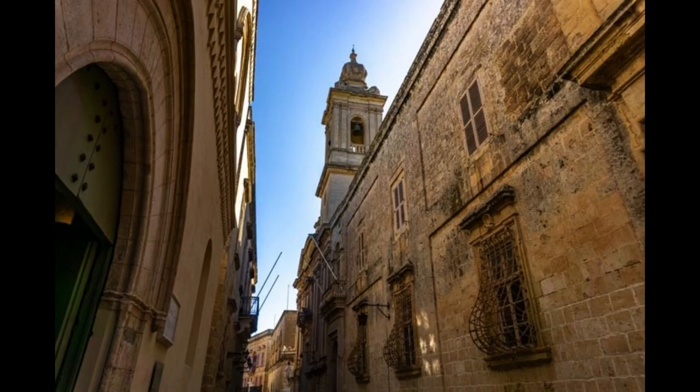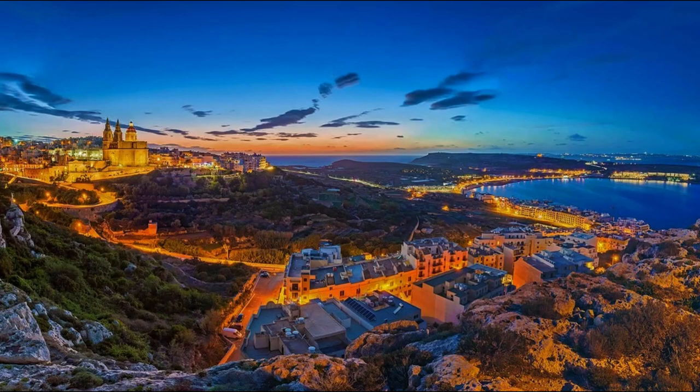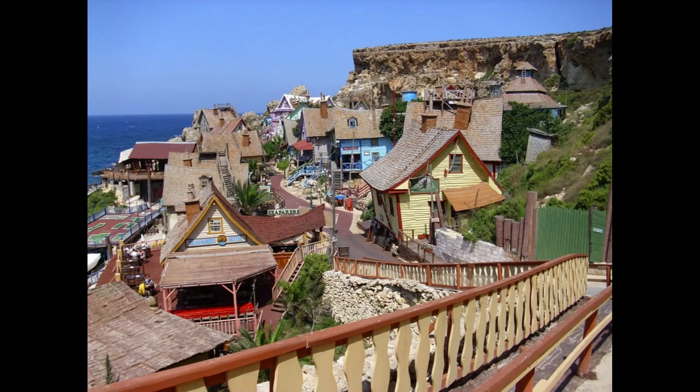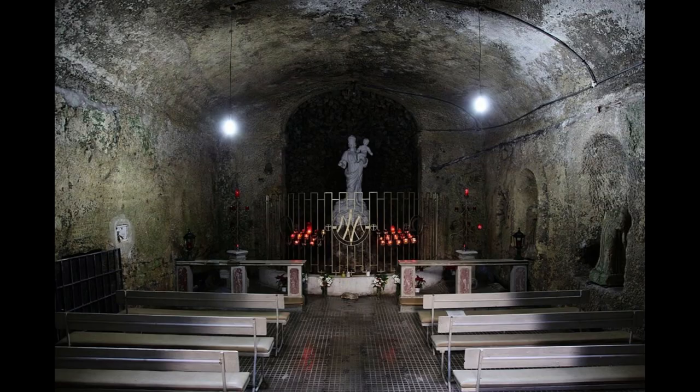The centre of Rabat, however, is only located about a five-minute walk away from the main gates of Mdina so this is not an inconvenience in the slightest. If you are arriving from the north of the island, there are also a number of direct buses that will get you there. As Rabat is a main residential area of Malta, it is well served by public transport so it is, therefore, quite easy to access no matter where you happen to be on the island.